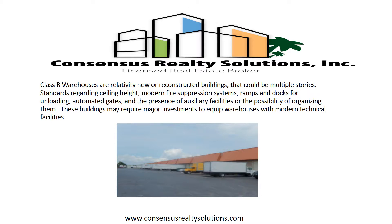Class B warehouses are relatively new or reconstructed buildings that could be multiple stories. Standards regarding ceiling height, modern fire suppression systems, ramps and docks for unloading, automated gates in the presence of auxiliary facilities, or the possibility of organizing them. These buildings may require major investments to equip warehouses with modern technological facilities.